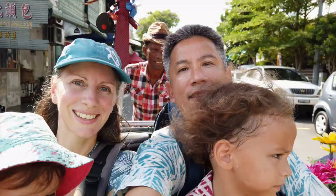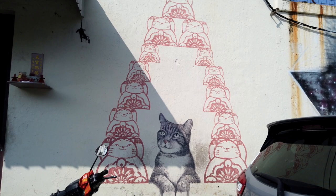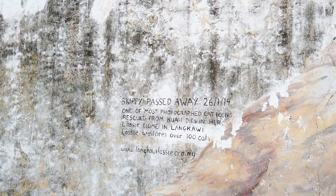We just barely fit in here, the four of us. At this point we hired the trishaw and went up the street to skip the cat, because Haru loves cats. It's hard to see from here, Haru, but there's a little cat. Look at Haru!